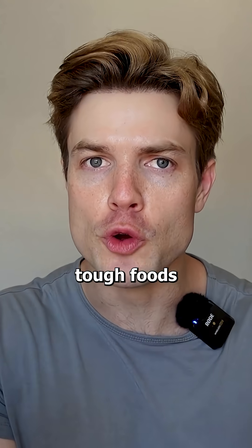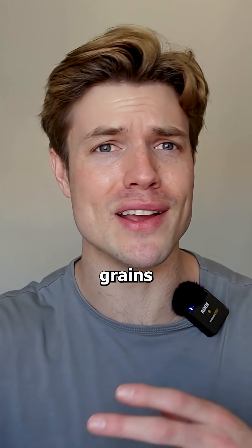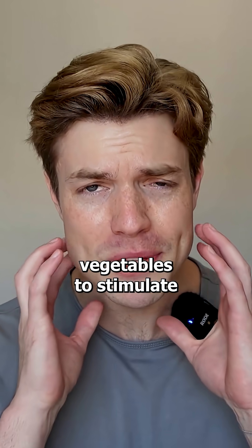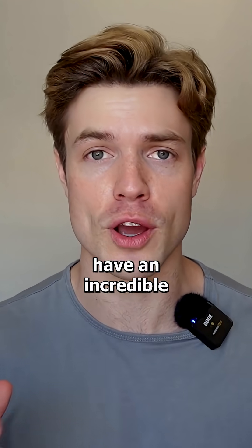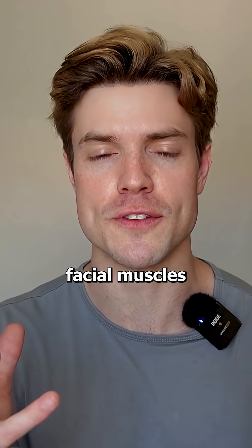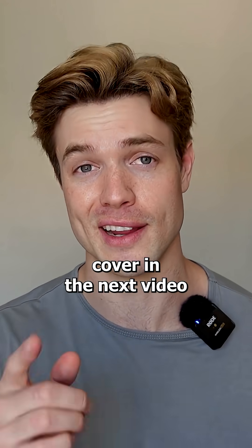So what's actually beneficial is one, chewing tough foods — stuff like harder meats, beans, grains, tougher vegetables — to stimulate that growth, but also chewing tough gum. Not only does it have an incredible aesthetic appeal when you grow these facial muscles, but it also has health benefits as well, which we'll cover in the next video.